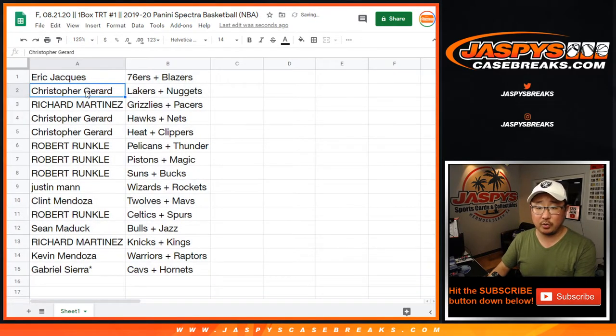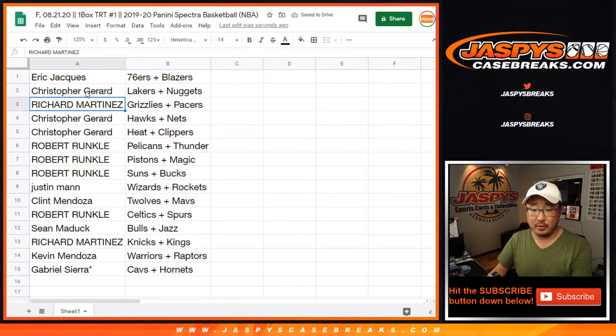Eric with the Sixers-Blazers, Chris with the Lakers-Nuggets, Rich with the Grizzlies-Pacers, Chris with the Hawks-Nets, Chris with the Heat-Clippers, Robert with the Pelicans-Thunder and Pistons-Magic, Robert with the Suns-Bucks, Justin with the Wizards-Rockets, Clint with T-Wolves-Mavs, Robert with Celtics-Spurs, Sean with Bulls-Jazz, Richard with the Knicks-Kings, Kevin with the Warriors-Raptors, and Gabriel — last spot in Mojo — Cavs-Hornets.